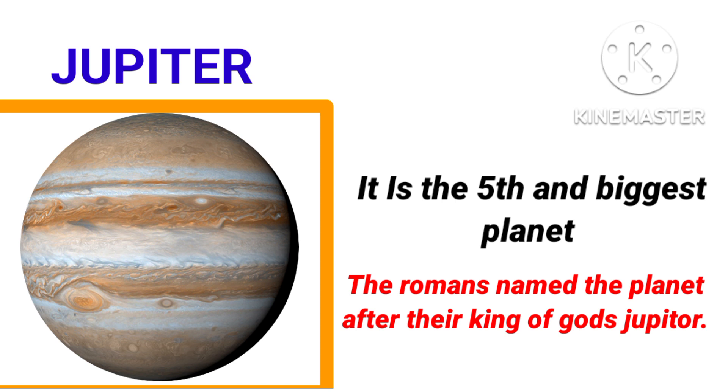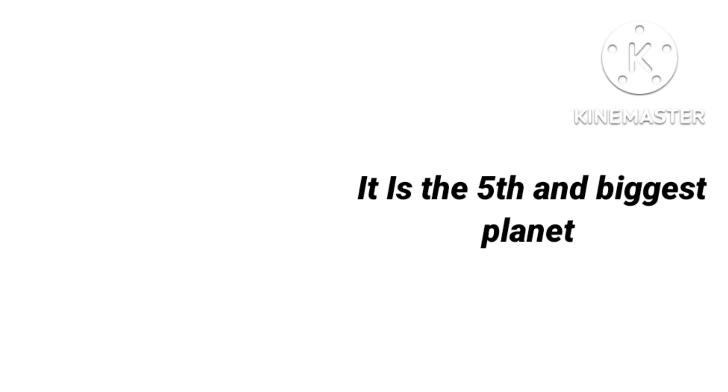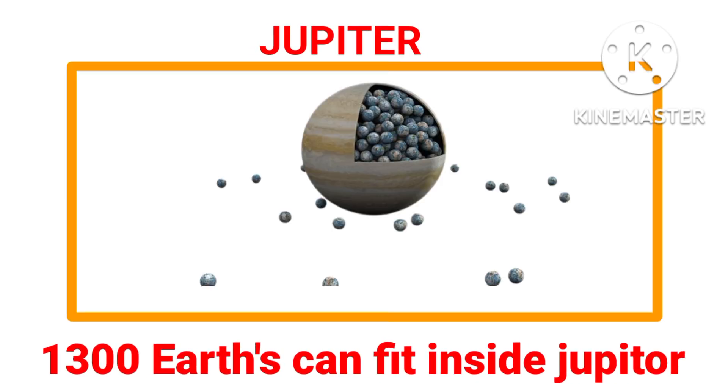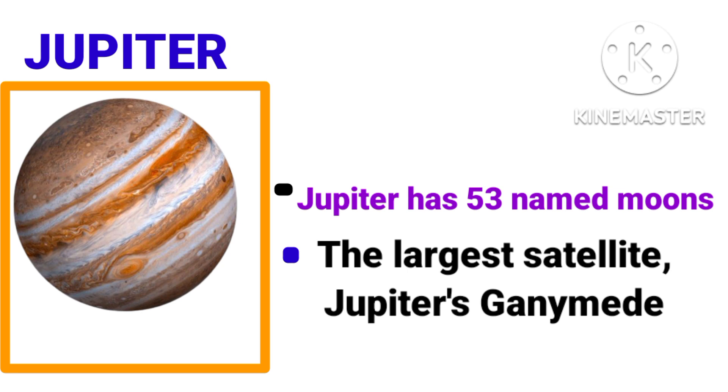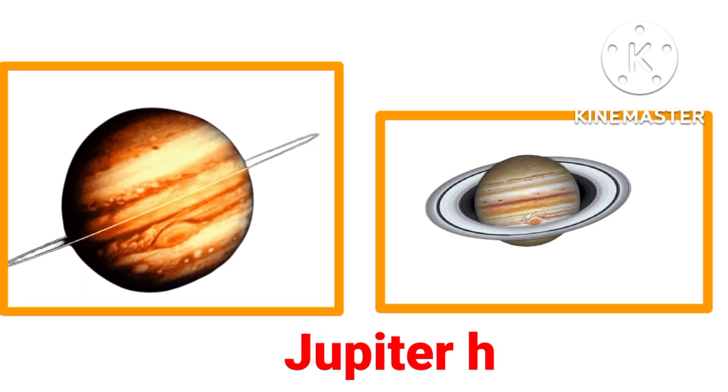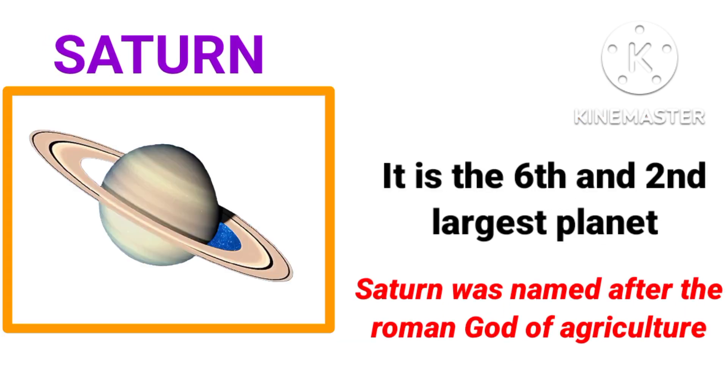Jupiter is the fifth and biggest planet in our solar system. The Romans named the planet after their king of the gods, Jupiter. 1,300 Earths can fit inside Jupiter. How many natural satellites does Jupiter have? It has 53 named moons. Ganymede is the largest satellite of Jupiter. Jupiter has four rings.